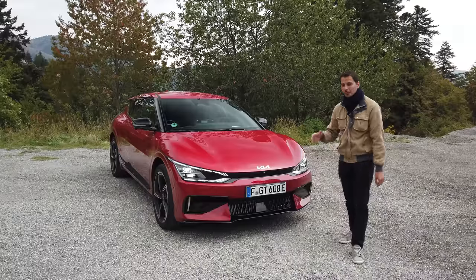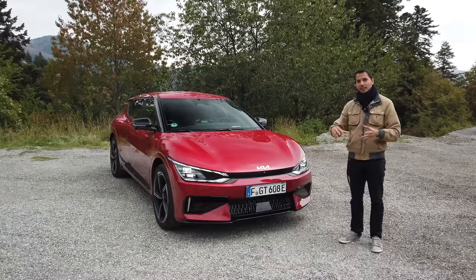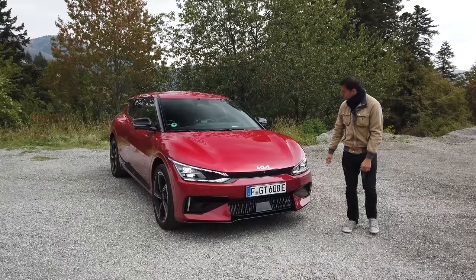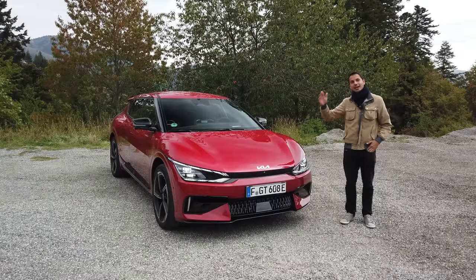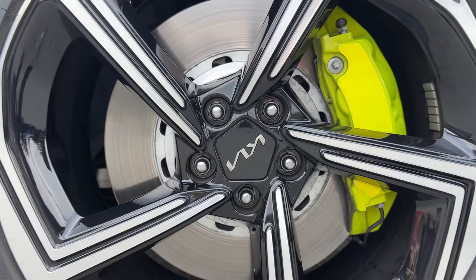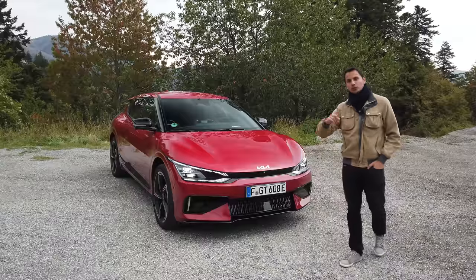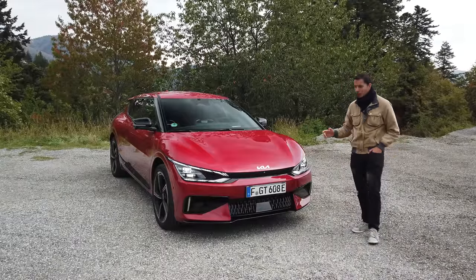What is this EV6 GT? It's an EV6 full option, with two big electric motors, very powerful — above all, 585 horsepower. 585 horsepower thanks to two motors, one at the front and one at the back. But above all, a chassis that has been made much tighter, a different steering wheel, different brakes. I'll show you all that by doing a tour of the car.